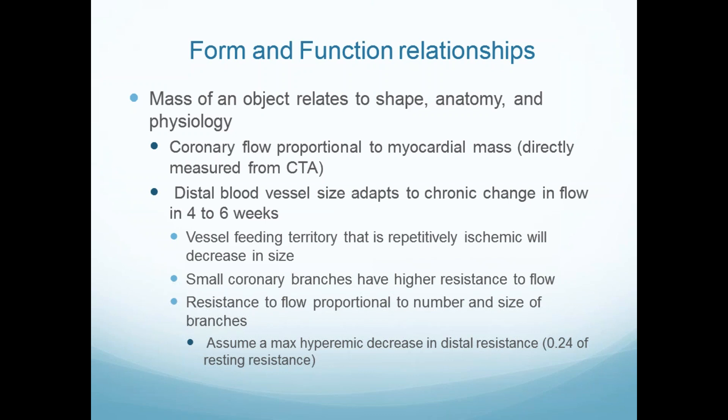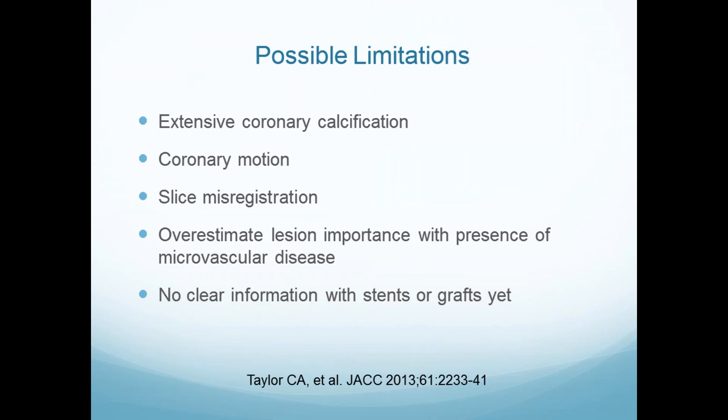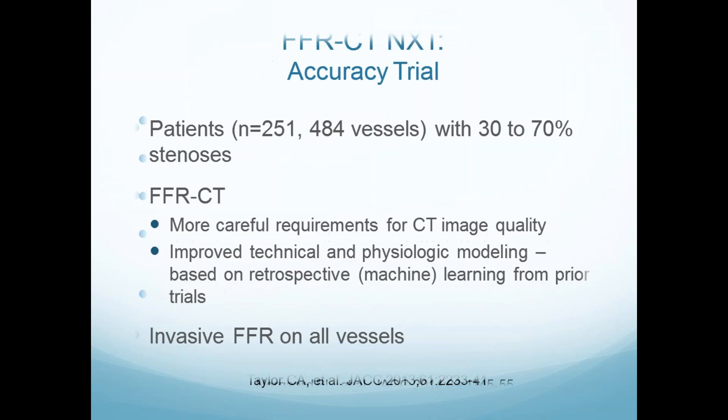You would understand there would be false positives in FFRCT if there were a problem with the microvasculature, because we assume you're going to drop resistance — which increases flow and causes a change in pressure. The limitations include anatomic limitations if you give a lousy study, and you might overestimate lesion importance. There is no information for stents or grafts. The FFR Accuracy Trial — NXT — was done in intermediate severity lesions, really stressing the technique. These are the patients you care about.